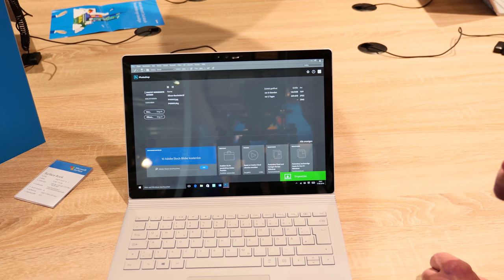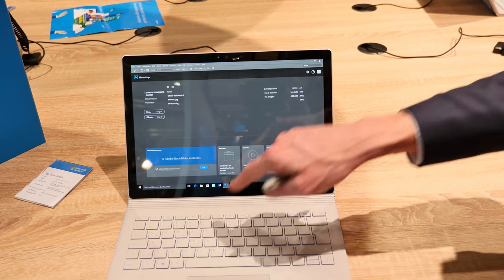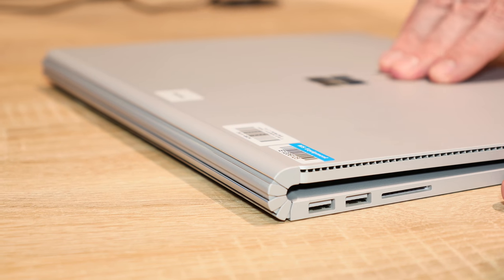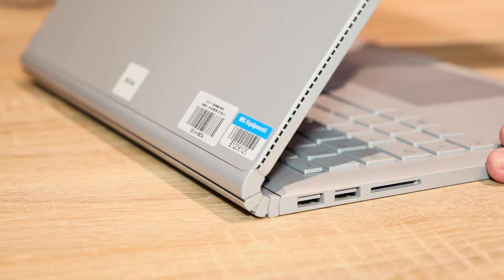You can configure it — you have different models where you can choose what fits for you. For example, going with manufacturing like AutoCAD, you need some more performance, or you're working with Adobe and all this stuff. And what you see is it's a device doing some very new technical stuff.